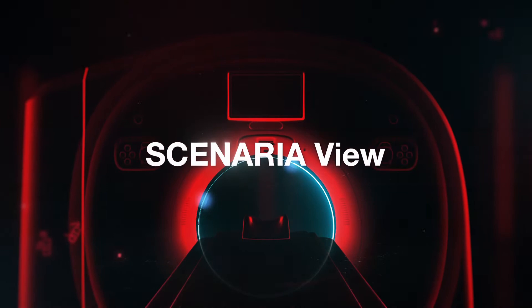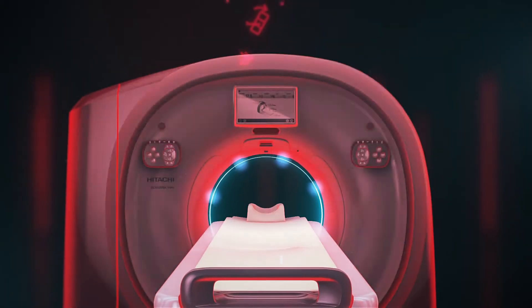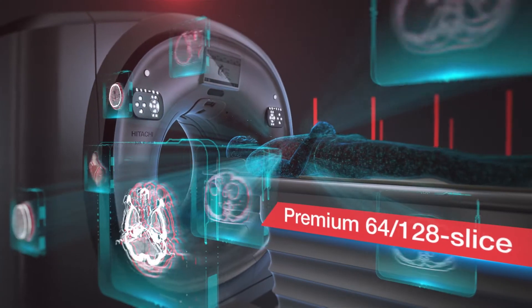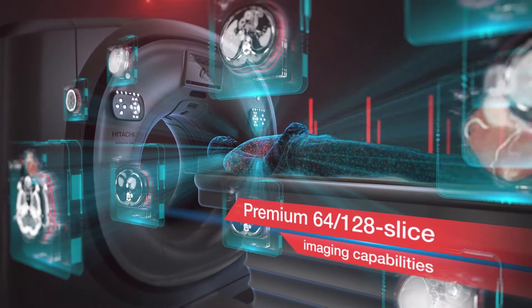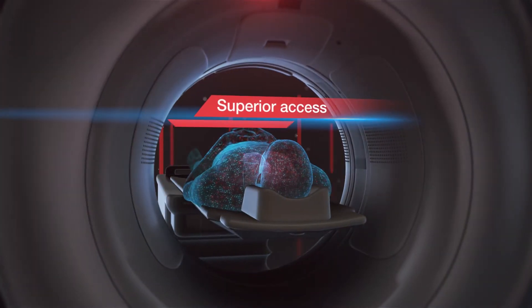Scenario View 128 Slice CT by Hitachi — a landmark design with best-in-class innovations to address today's CT imaging demands for high image quality with lower dose, versatility, and affordability with workforce reliability.